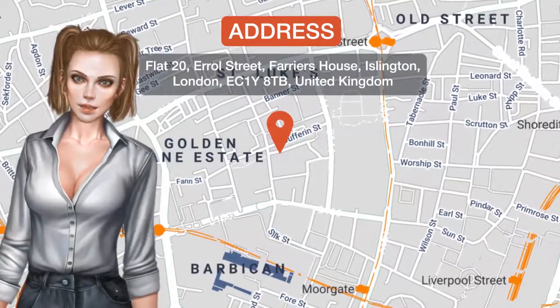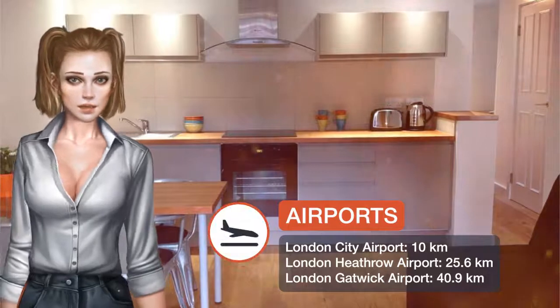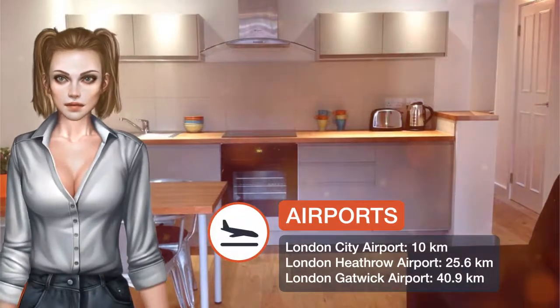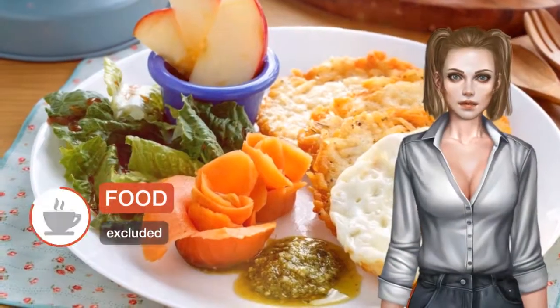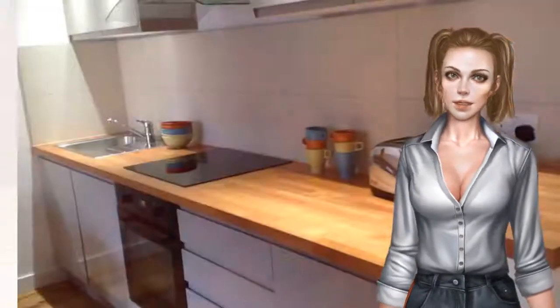Farriers House is located in the Islington District of London, a 16-minute walk from Hoxton Square and 1 km from St Paul's Cathedral. The property is 1.9 km from Sky Garden and 2.4 km from Brick Lane.